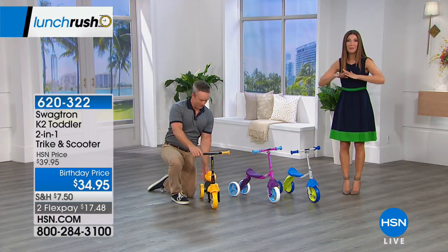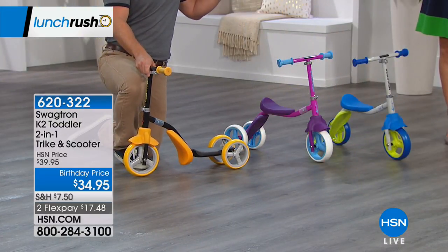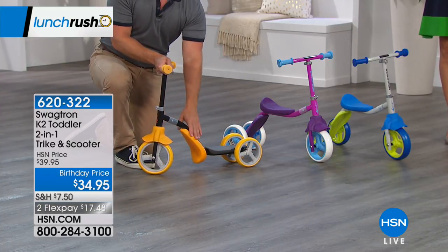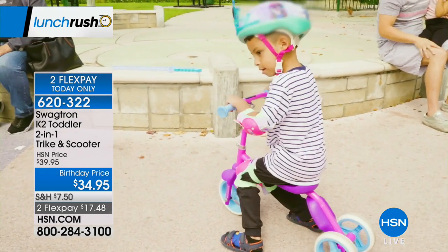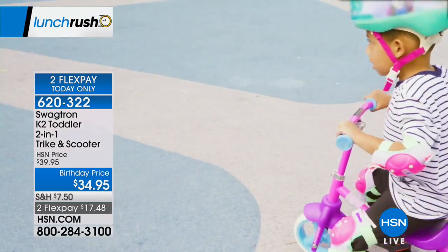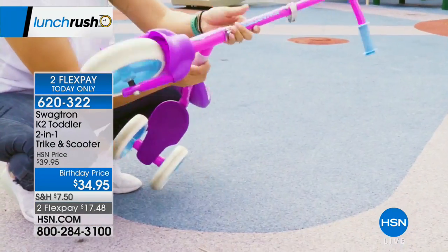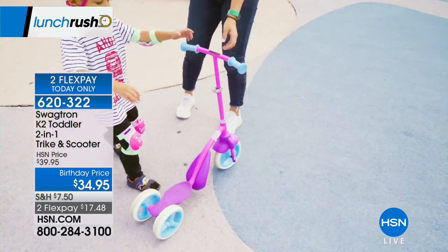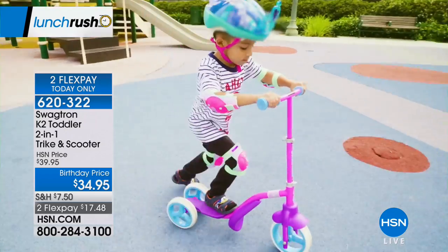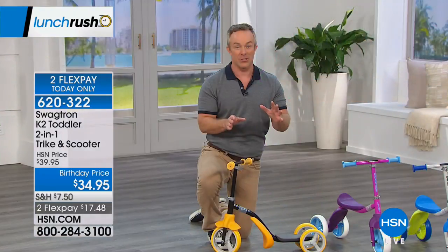Coming up next: something brand new at HSN from SwagTron. SwagTron brings us e-bikes and hoverboards for adults, but this one is for littler kids ages two and up — it's a two-in-one scooter and tricycle. You can start kids out riding around the backyard, and when they want something different, just flip the base from a seat to a stand and it becomes a scooter. Great time of year to get it home — and this is the last show of the day to pick up the SwagTron K2 scooter and tricycle.